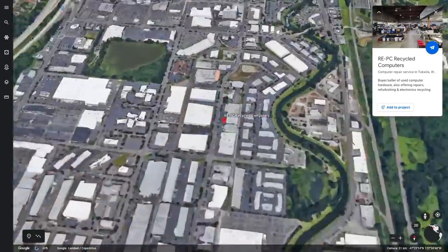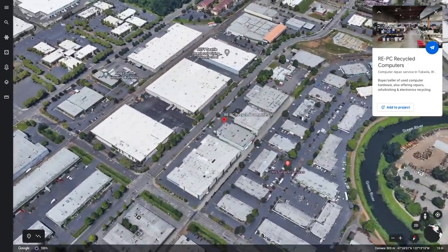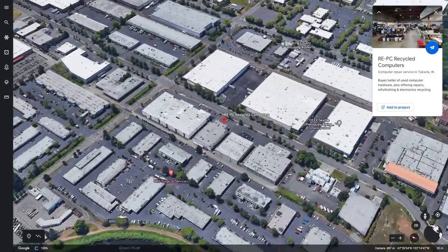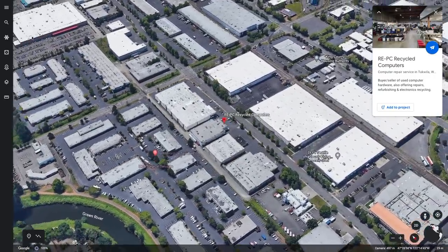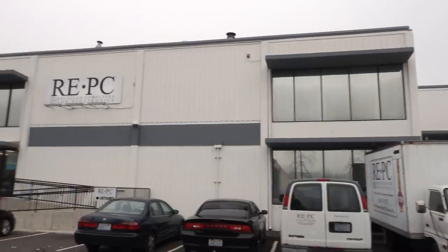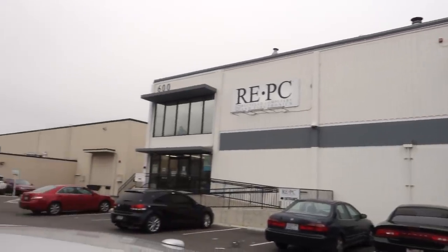Next up is VPC in Tukwila, Washington, just a few minutes from the SeaTac International Airport. This store was opened up in 1998 as a branch of the Seattle location. This place was actually featured in the very first video, but since then it's moved like three or four blocks down. The warehouse is a little bit smaller than the original location, but let's hope there's still good stuff in there.